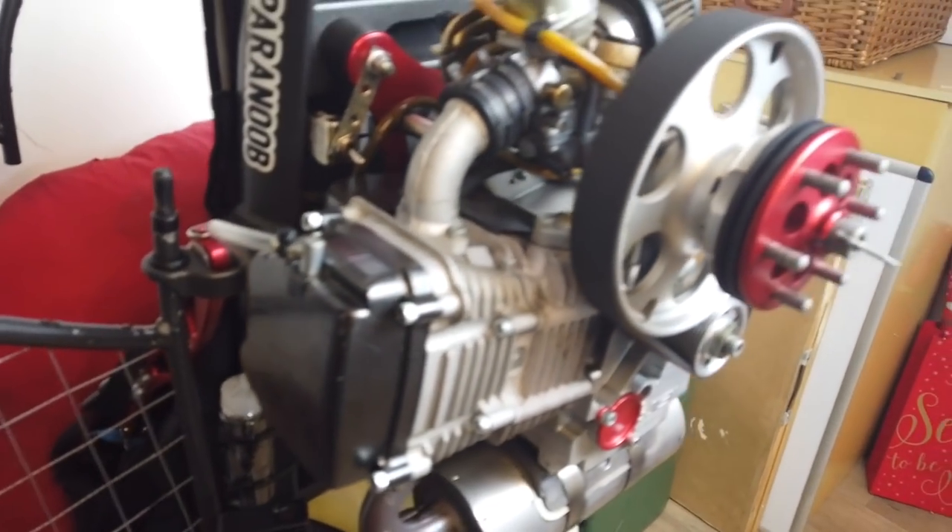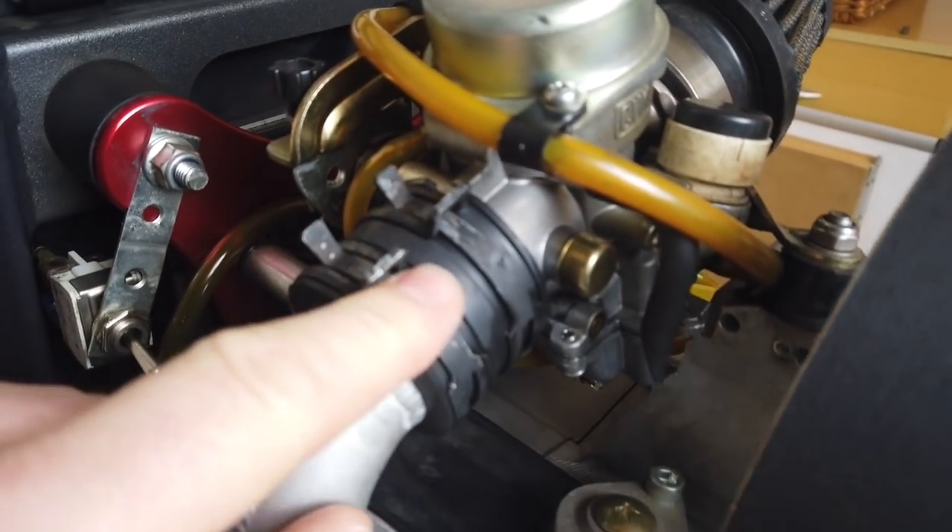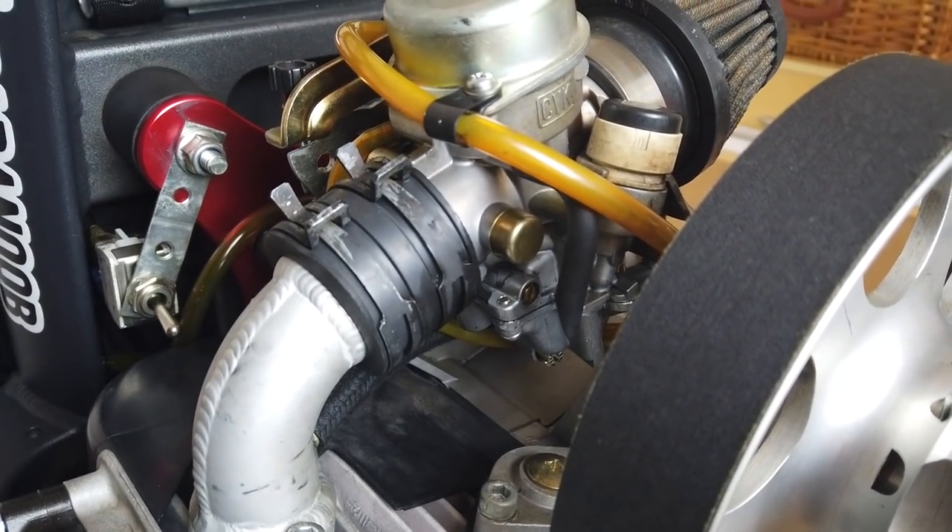One Bailey V5S. Here's a nice new carb rubber — thanks Lee Leach for sorting that out.